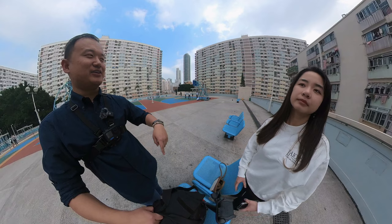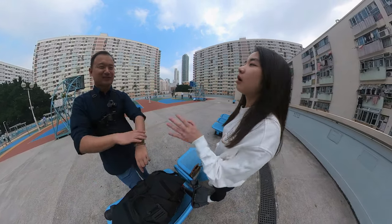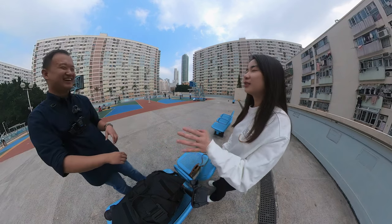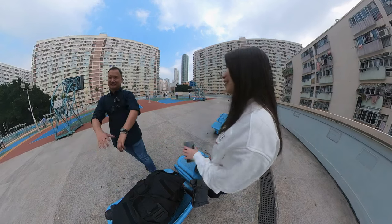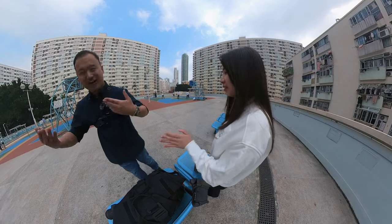Before I came here I went to Uniqlo because I thought it was going to be colder in Hong Kong. So I wore this really thick sweater and oh my god, it is so hot here!